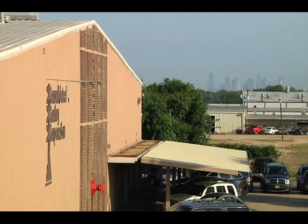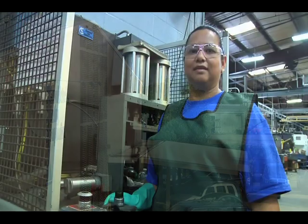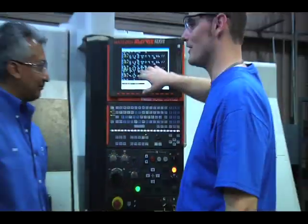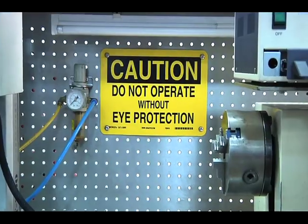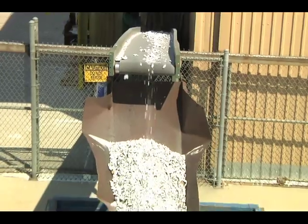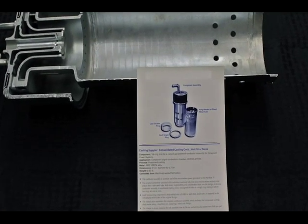Visit our showcase facilities in Dallas and experience firsthand the pride and dedication of our employees, our industry-leading manufacturing processes, safety and environmental standards, and the quality of our products.